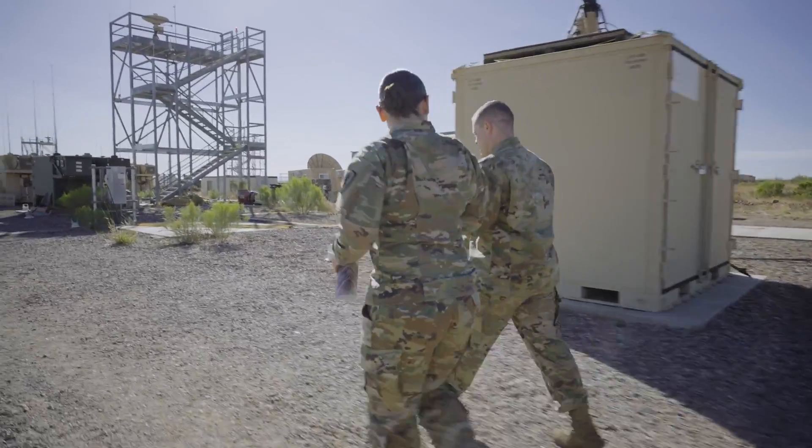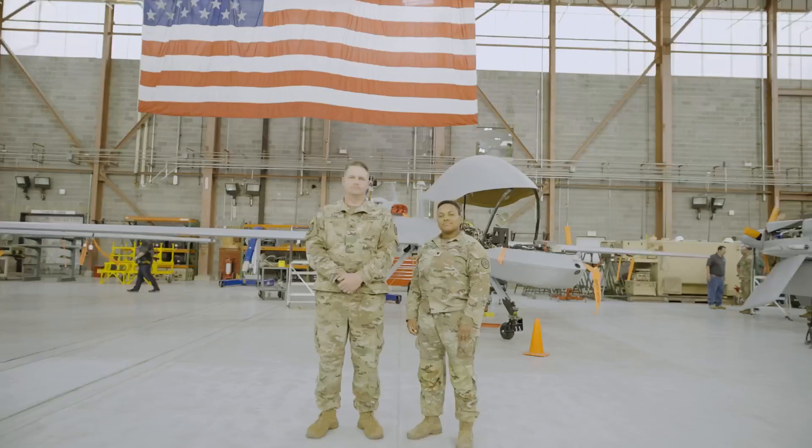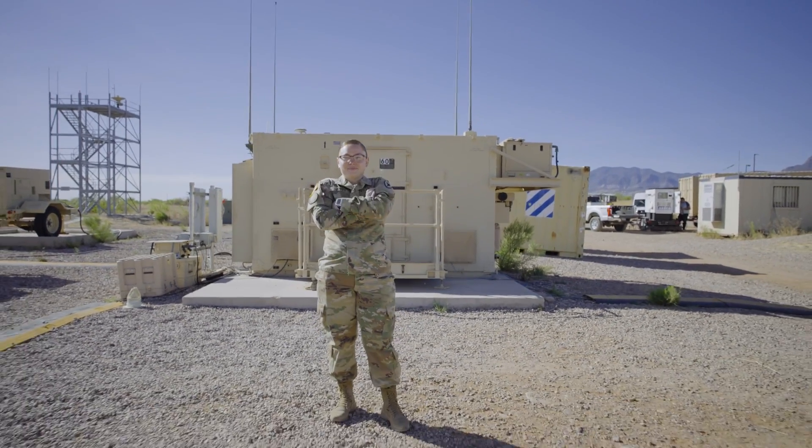Leading soldiers is one of the most challenging and beautiful concepts in the Army. You get to see how people are and you get to mold those individuals and turn them into something outstanding.